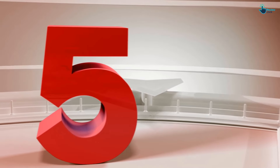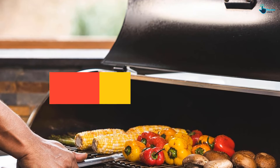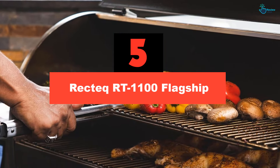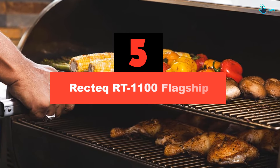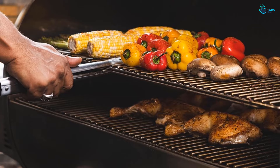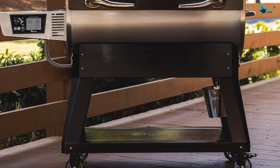Starting at number 5, we have the Rectech RT1100 Flagship. Unlike some of the pellet smokers on this list, the Rectech Flagship RT1100 isn't cheap. But you simply will not find any smoker that's more value-packed than this one.